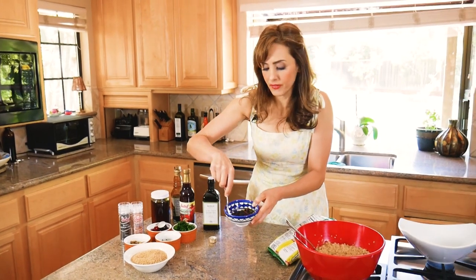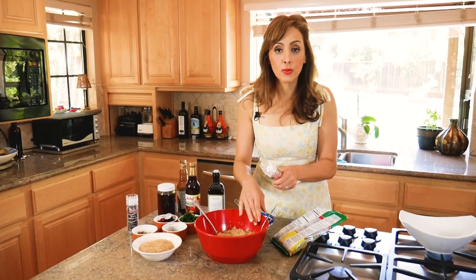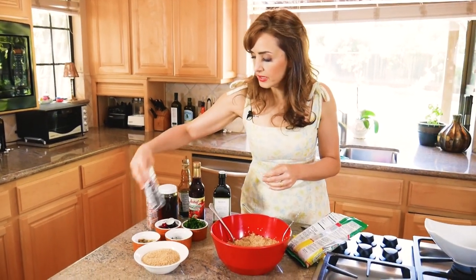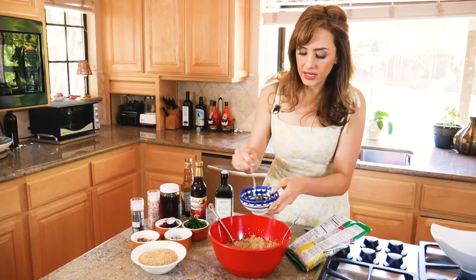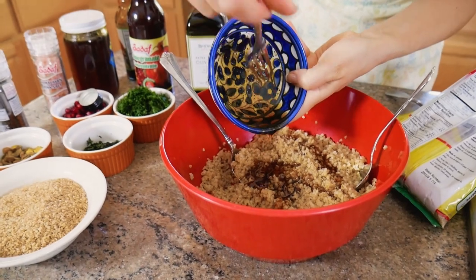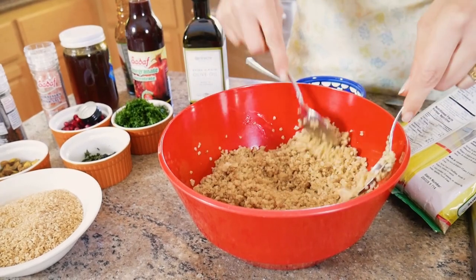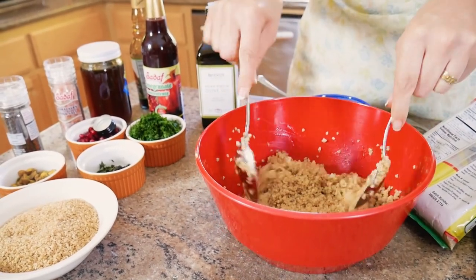You can adjust to taste — add more oil or more molasses as you prefer. First, add salt and pepper to the bulgur wheat. I like to use Himalayan pink salt because it has preserved vitamins and minerals — I never use table salt. Add some black pepper to taste, then stir in the dressing all the way around. Make sure your bulgur wheat is cooled off before working with it, because if it's hot it can get lumpy and sticky.